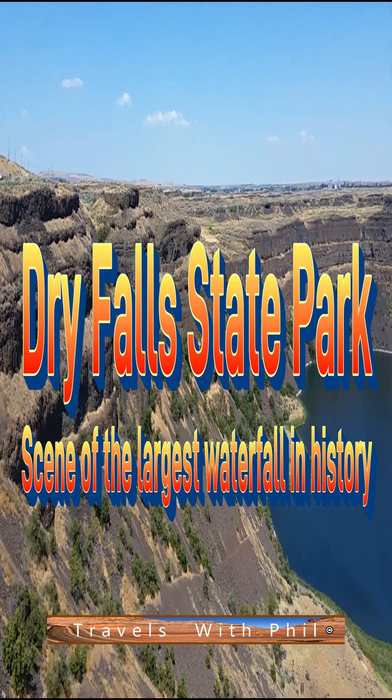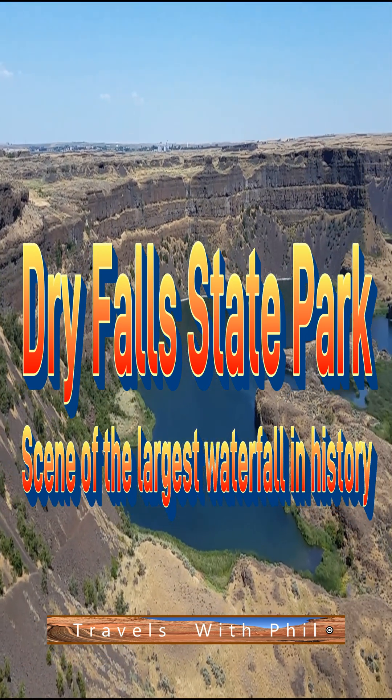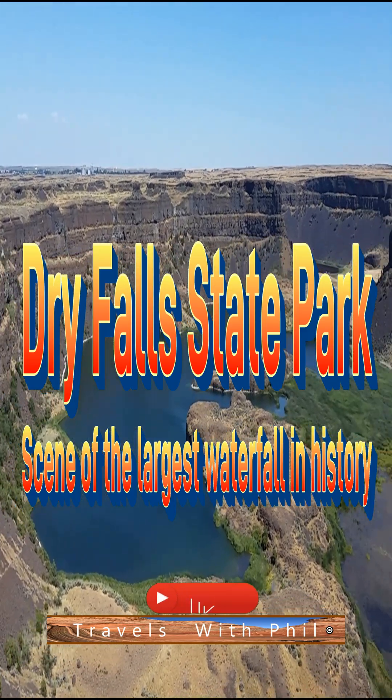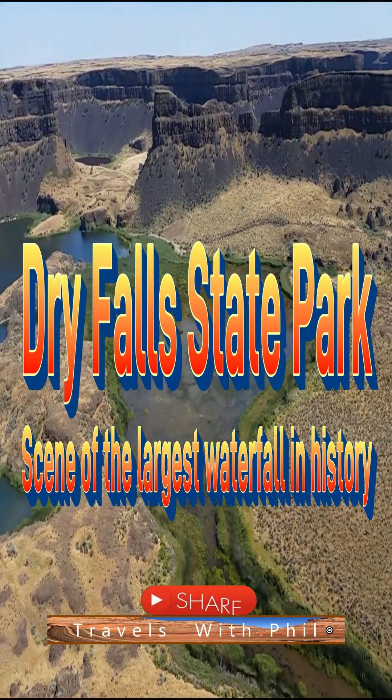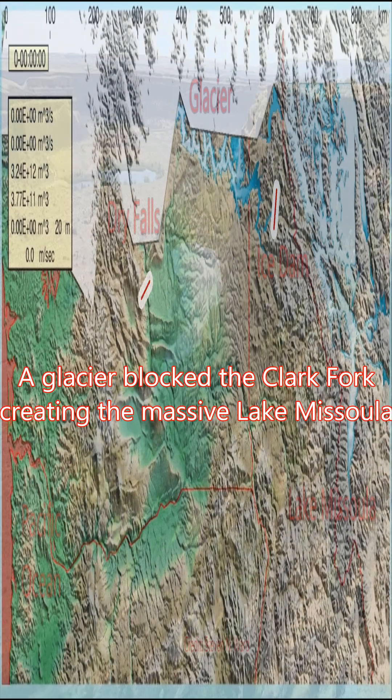Hi, I'm Phil Constantine. On this episode of Travels with Phil, we're going to Dry Fall State Park in Washington. 15,000 years ago, the water flowing over this cliff was equal to the flow of all the rivers on Earth, making it the largest waterfall in history.